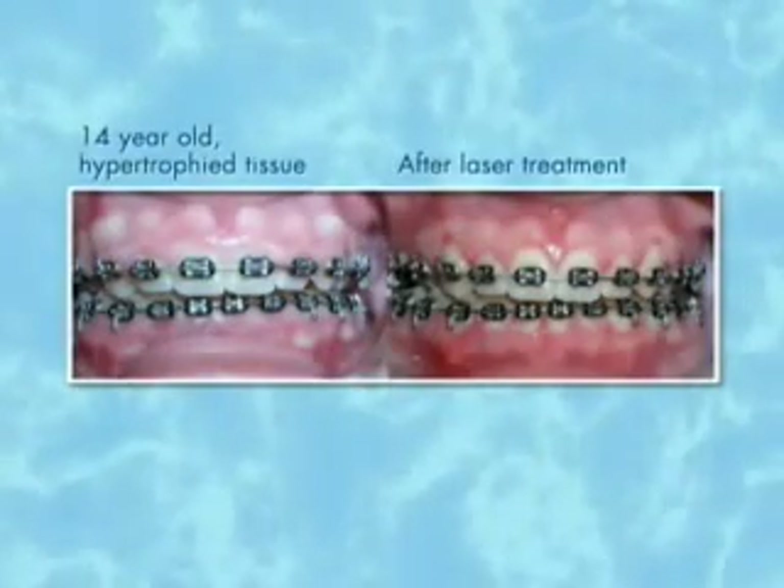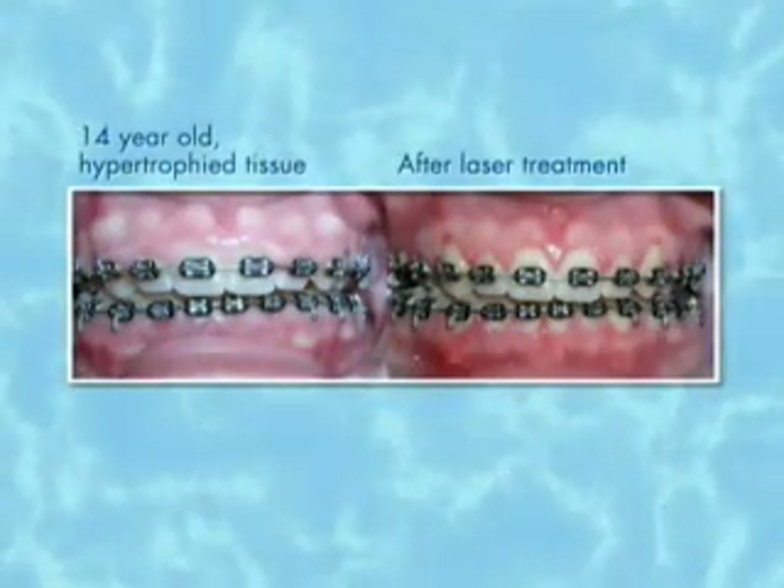I am amazed at how quickly it heals. It's wild. We love it.